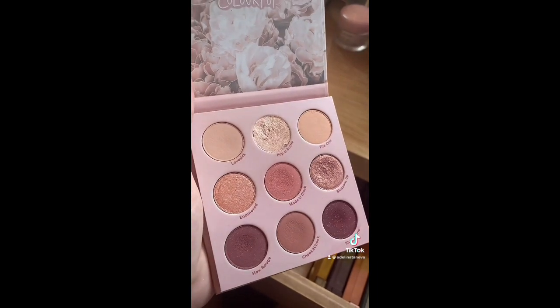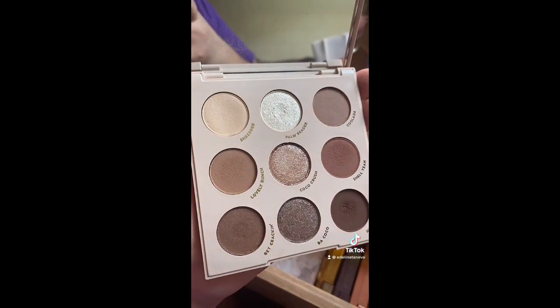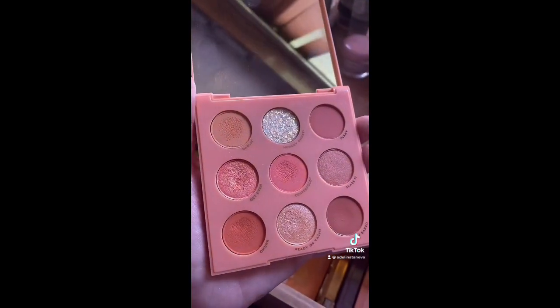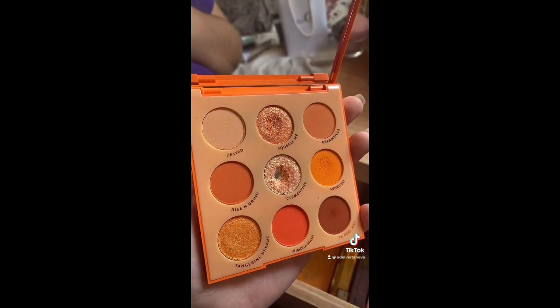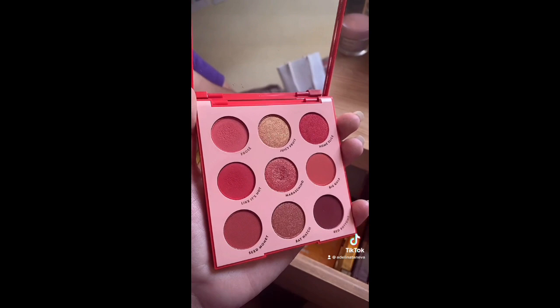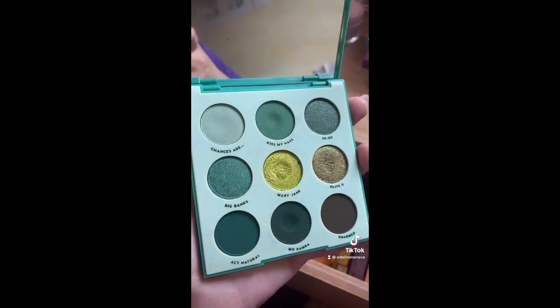Then we have Nude Mood — this is staying. Blush Crush is also staying, even though I can basically only do one look with this palette. Going Coconuts is staying. Uh-huh Honey is staying. Baby Got Peach isn't the most diverse but I don't have many peach shades, so that's staying. Orange You Glad — staying, love this.